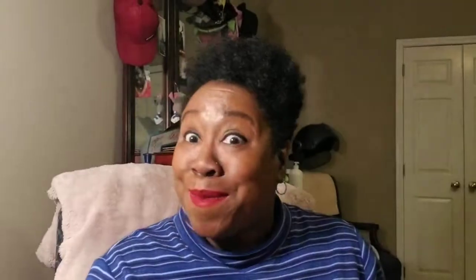Can we get a thumbnail? You guys know I'm crazy. The color on my lips is Boss Lady from The Lip Bar. Let's see what the deal is — it is the February 2019 birthday box! This is cool because I remember when I got the email, I thought the birthday box was something I had to order. But yeah, the card says Curlbox is seven years old, y'all!